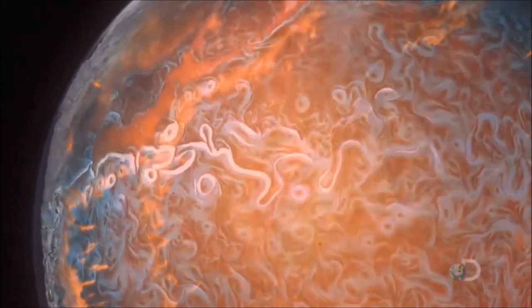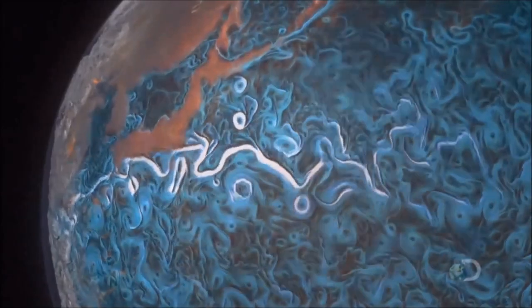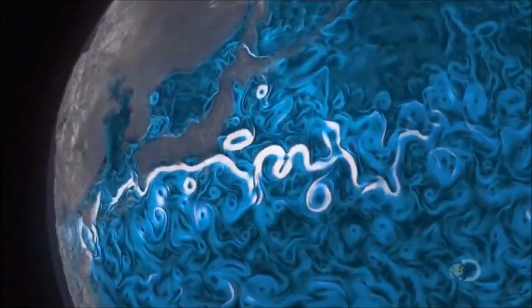The Earth's surface is like the skin of a raindrop, and it's inherently unstable.